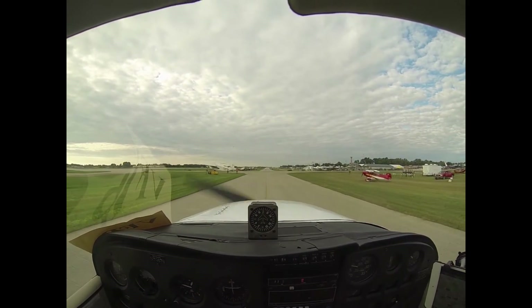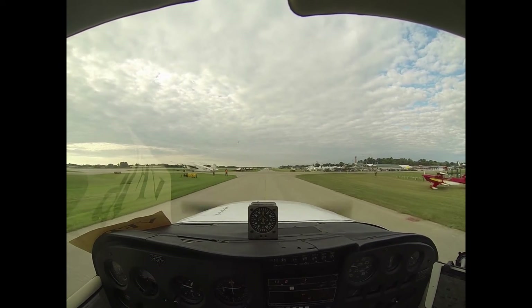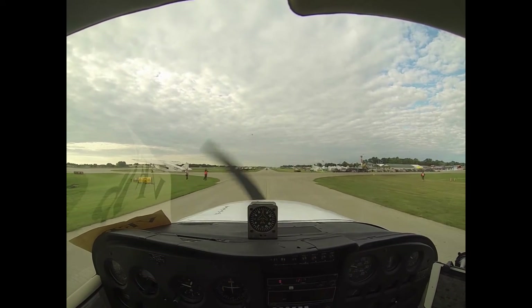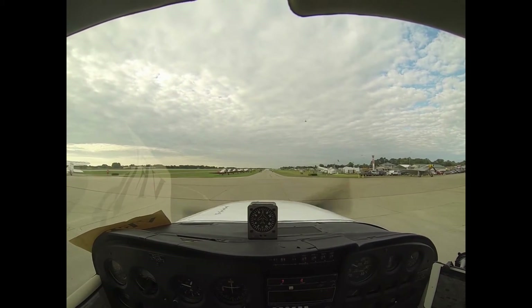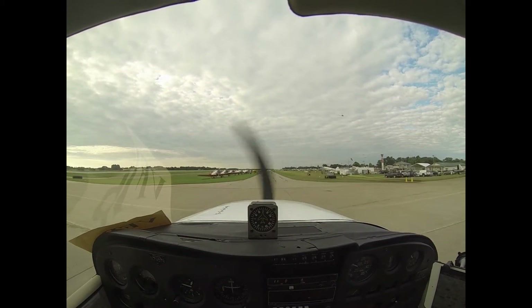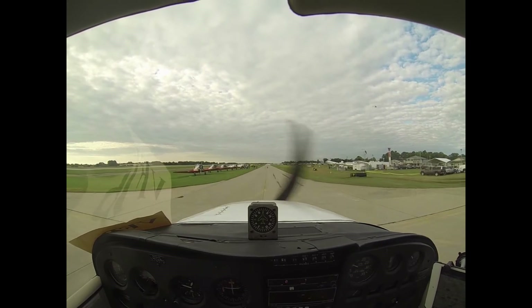They can see the flight line this way. Set 4, clear to go. Gray and red RV, runway 36 left, right side line up and wait. White and blue tail dragger, runway 36 left, on the left side line up and wait.